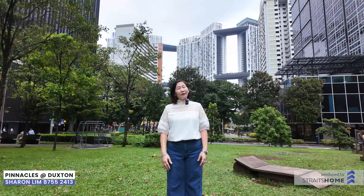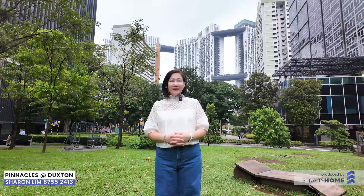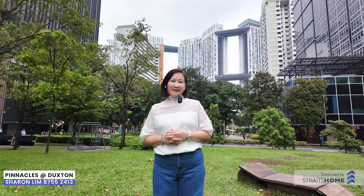Hi, it's me again. I'm Sharon from Prognets. Hope you enjoyed the property tour. Do call me for a personal viewing at 87552413. See you.